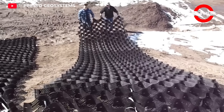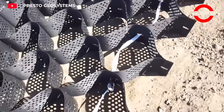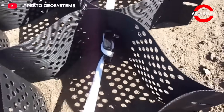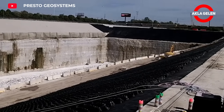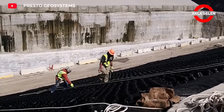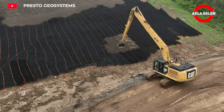Geocells consist of three-dimensional cells connected to each other. When these cells are filled with soil or other filling materials, they form a strong and durable structure. This system is widely preferred in many areas such as erosion control, road construction, and dam stabilization.